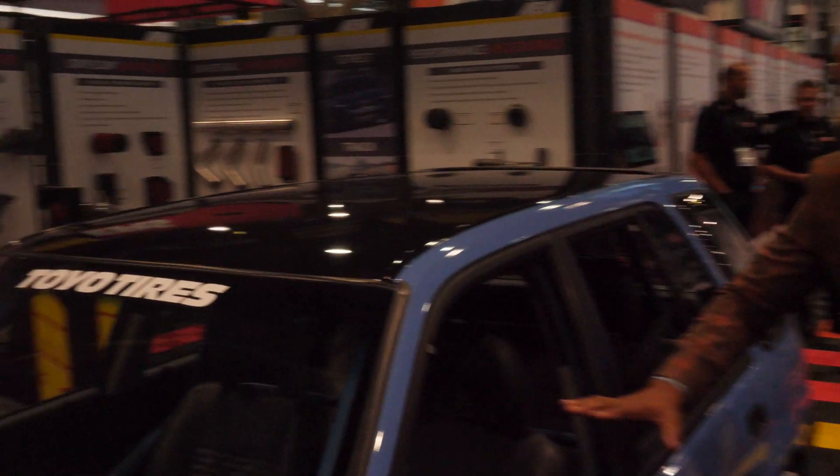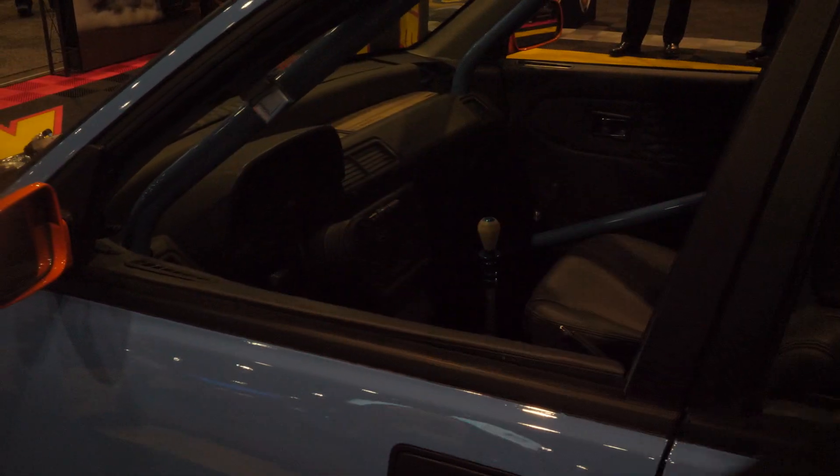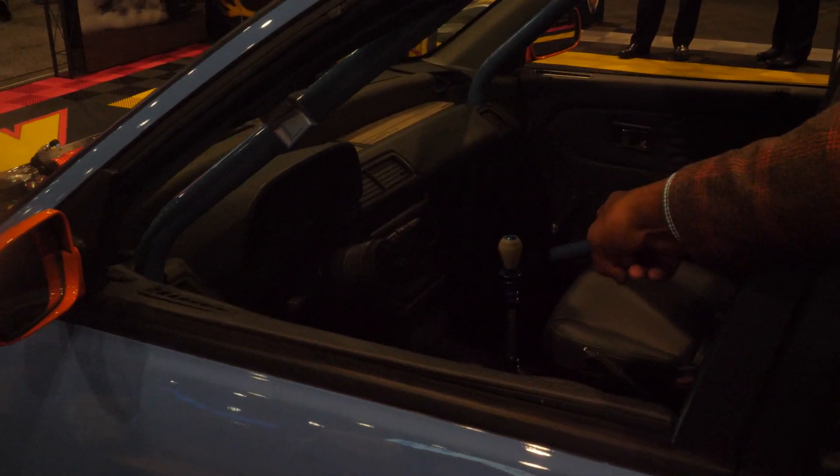Let's take a look at the interior. Covered seats, very much like factory. The beautiful CD5. A detachable mobile steering wheel, which is pretty nice. But look at that in the middle — that shifter. It's a little giveaway to what's to come.